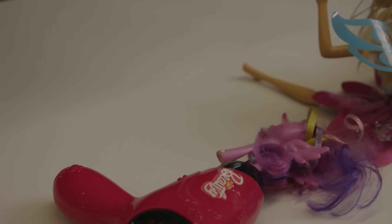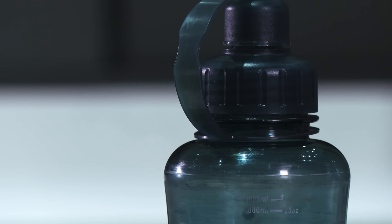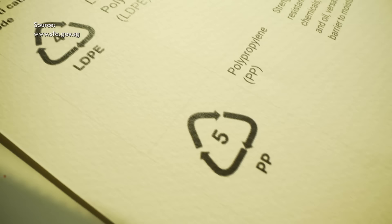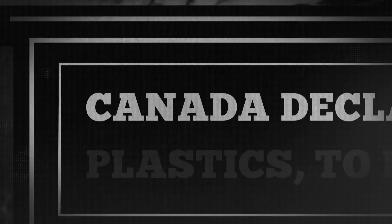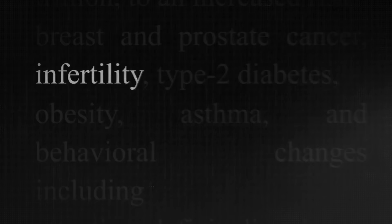BPA is used to make polycarbonate, a hard shiny plastic that has the look and feel of glass but is light and nearly unbreakable. They are used in some food containers and drink bottles. Singapore food regulations state that all food containers sold here must not migrate any harmful substances into the food, but there is no specific ban on BPA. In 2008, BPA made international headlines when Canada declared it a toxic chemical and banned it in baby bottles. Scientists believe the endocrine disruptor could harm the reproductive system, causing infertility and cancer.